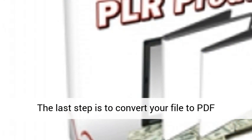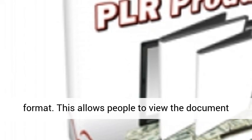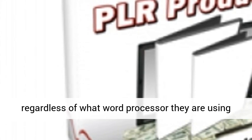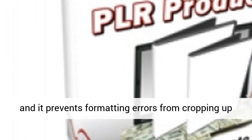The last step is to convert your file to PDF format. This allows people to view the document regardless of what word processor they are using, and it prevents formatting errors from cropping up due to word processor incompatibilities.